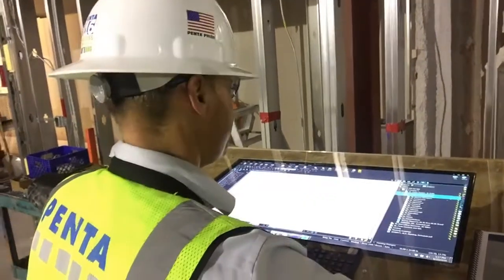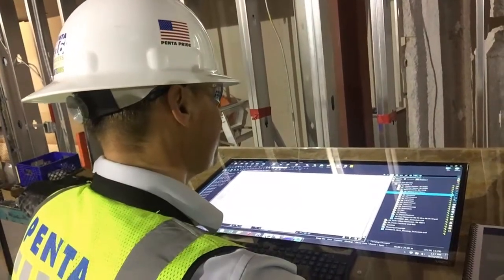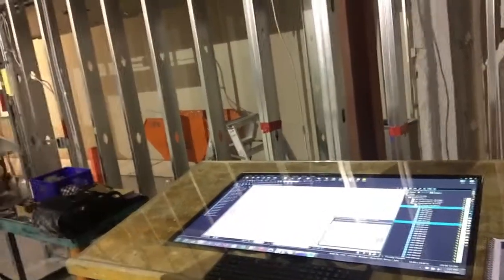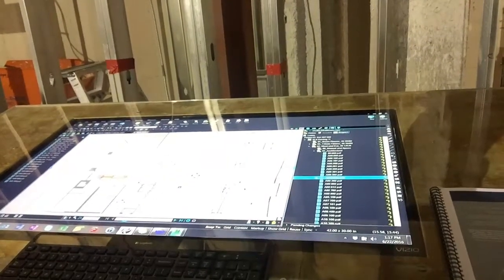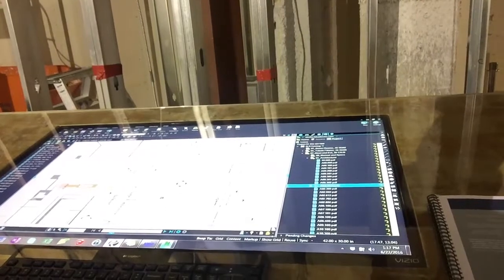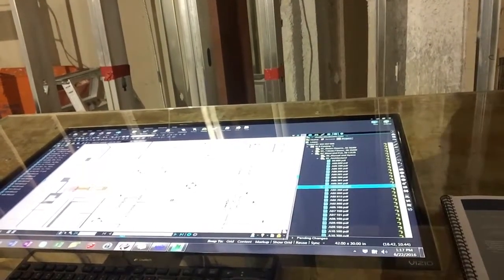And then we've also got our Bluebeam Review Studio server here. Any and all of the updated plans we've got — if you wanted to see our floor plan here — we could make any kind of notes, and we've shared this studio with the architect as well, so they can see our notes. They get an update every night on what we have.